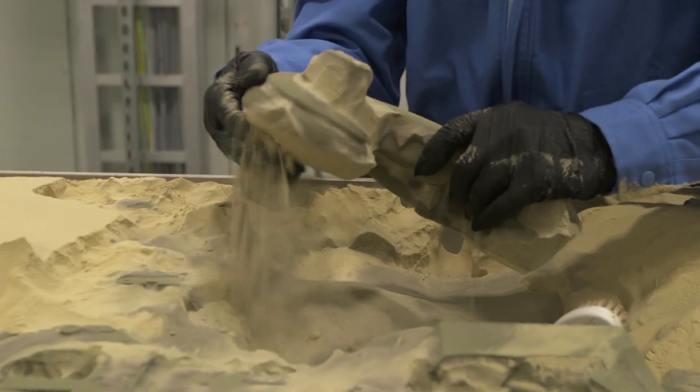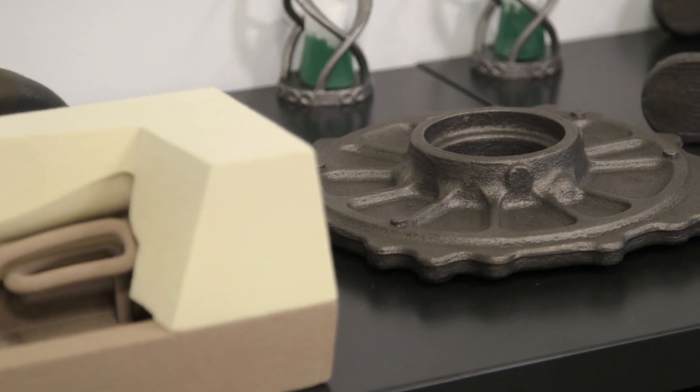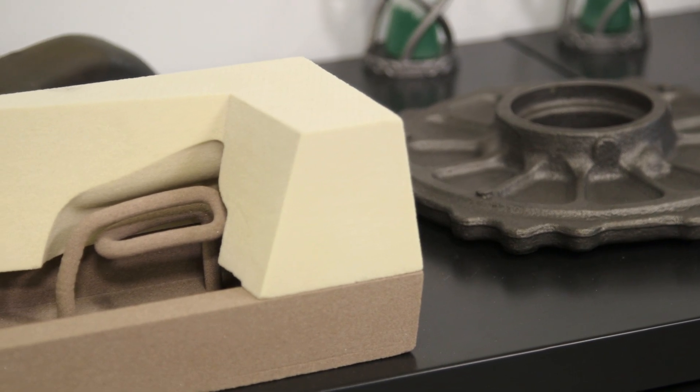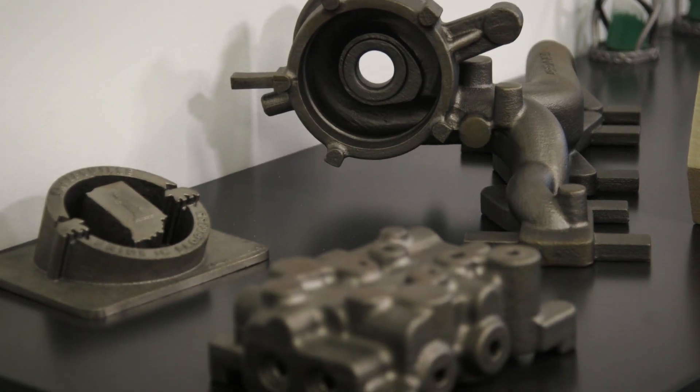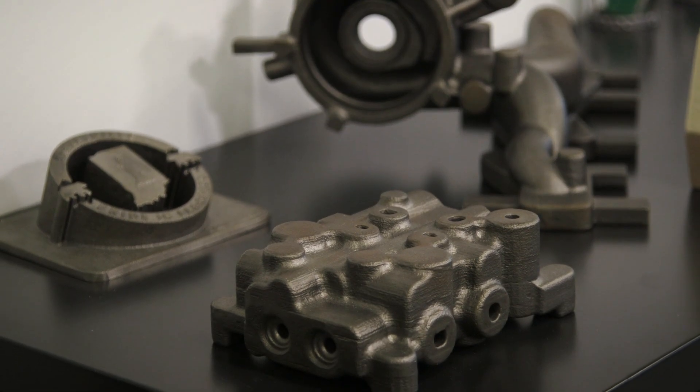The X1 technology is very advanced and it gives us the surface finishes that we need to get the products out to our customers. With what we can print using the X1 printers, we can do undercuts and cores and details that you would not be able to create with traditional foundry practices. There's a lot of detail that would not be possible if it wasn't for the X1 printers.